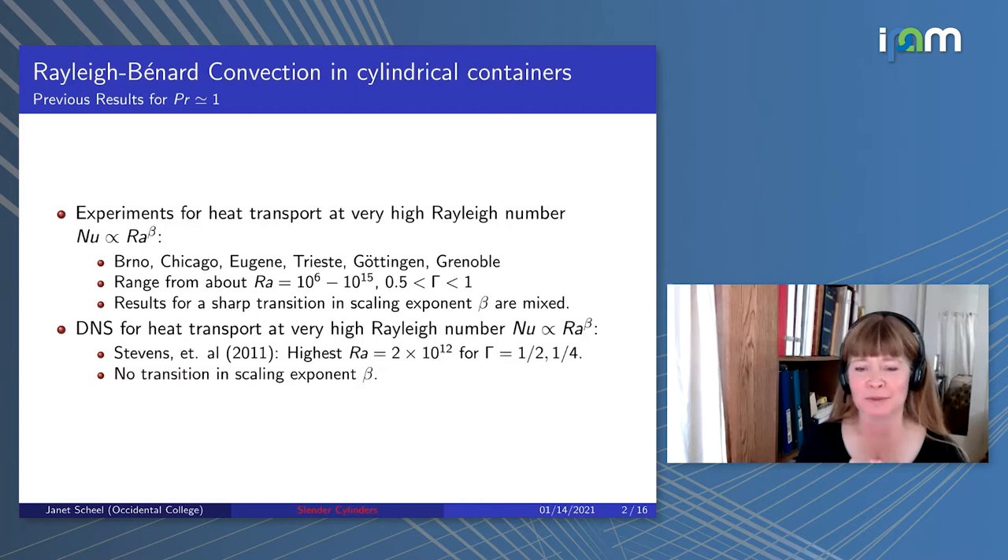We've heard a couple other talks in this meeting about this. How does Nusselt number scale with Rayleigh when Rayleigh gets really high for this particular system? Is the scaling exponent one-third, as seen for more moderate Rayleigh numbers? Or is there eventually a transition to the ultimate regime where that scaling exponent beta becomes one-half, or maybe one-half with logarithmic corrections?